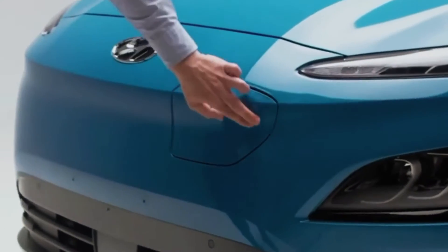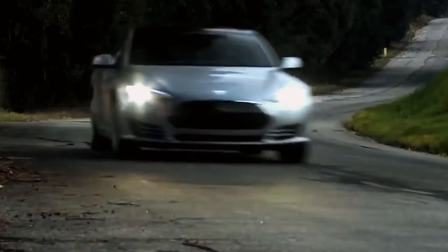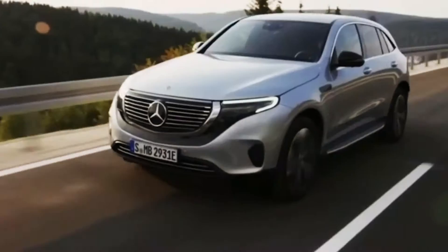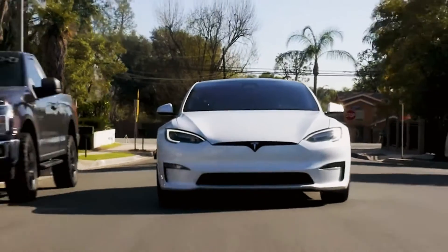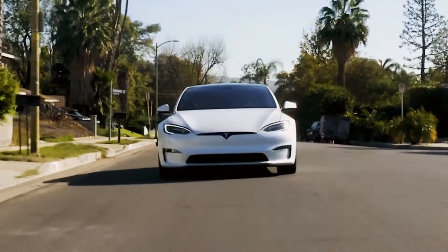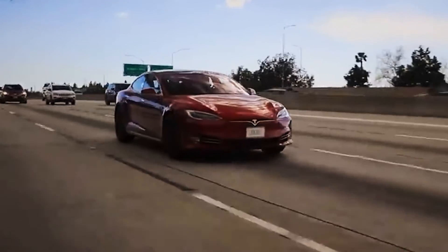Electric vehicles are ushering in significant transformations within the automotive industry. These silent, non-polluting, high-performance cars are expected to render their internal combustion counterparts obsolete by 2025. Today, we delve into the technologies of the Tesla Model S, which has recently claimed the title of the world's fastest accelerating car.